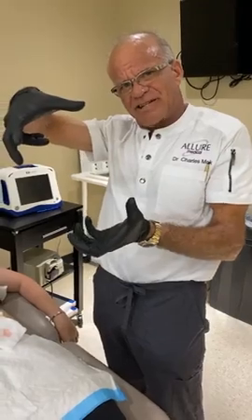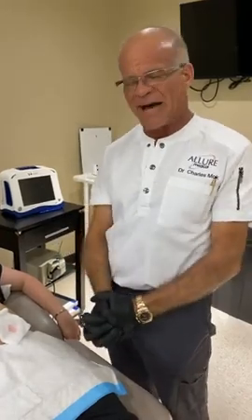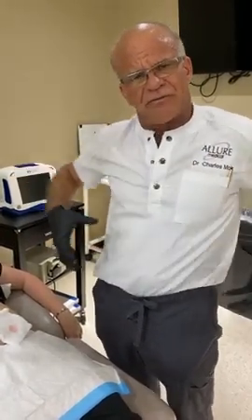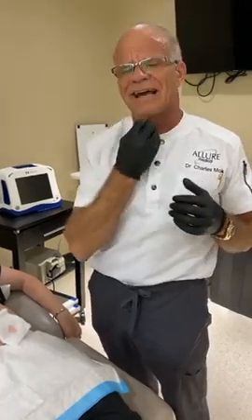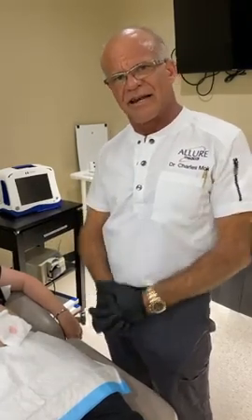We treat an area about this big in one session — there's a limit to how much medication your body can handle at once, so we can't use too much or you'll get some diarrhea, since it is a bile salt. For a large area like the abdomen or flanks, we can treat it, as well as small areas like the neck or double chin. But we can't treat your whole body at once — it has to be done in sections.